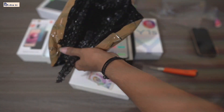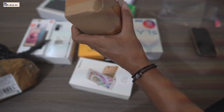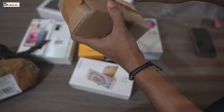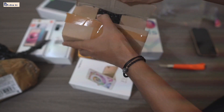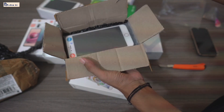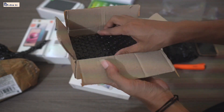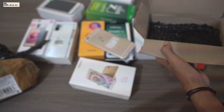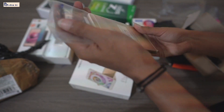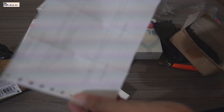Ini barangnya. Packing-annya sangat rapi, ya. Rapi banget. Kita cek apa isi dari paketan tersebut. Kayaknya handphone juga, ya. Ini nota pembeliannya, ya, kita lihat. 2,9 juta. Murah saja, ya, 2,9 juta.